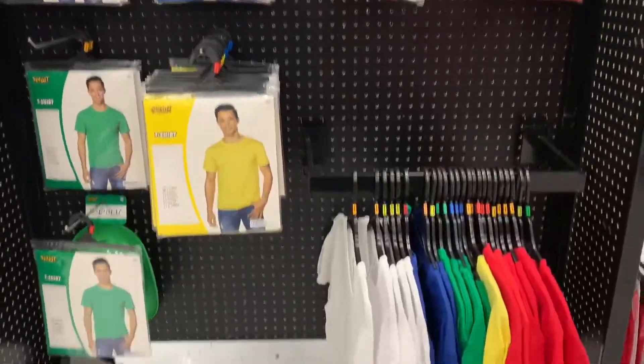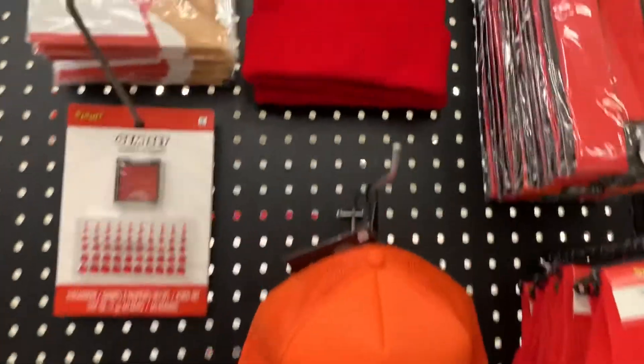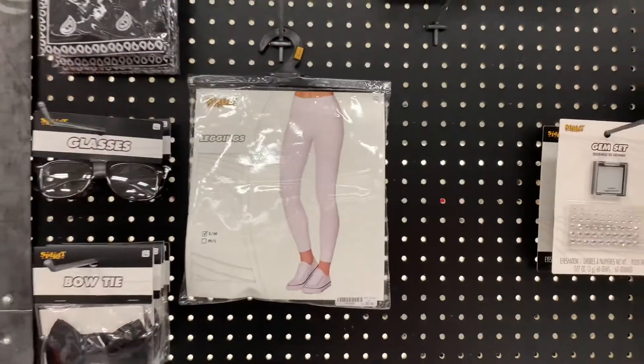Solid colored t-shirts, solid colored clothing and accessories — hats, gloves, socks, sunglasses, skirts, leggings, and more.